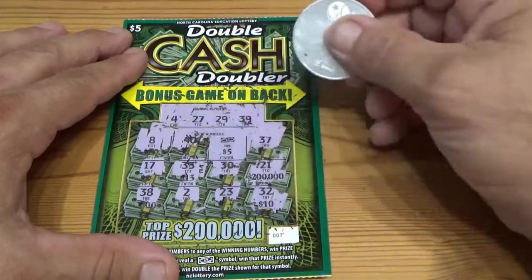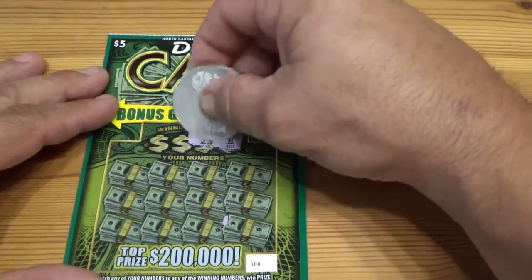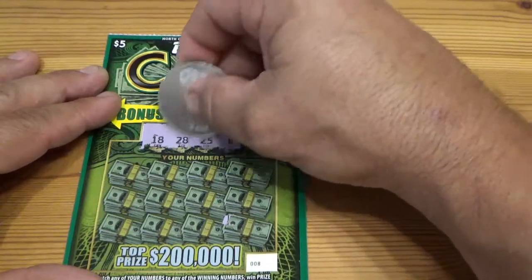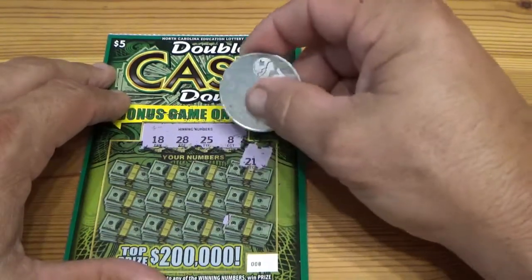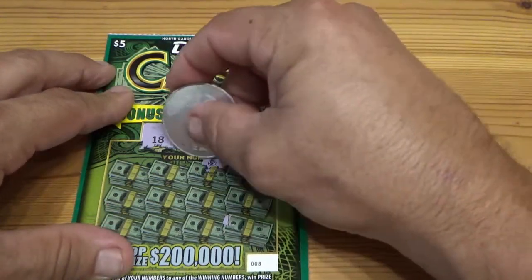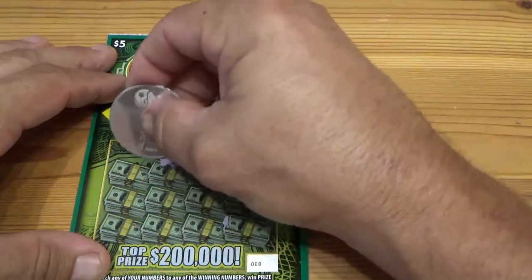Our third five dollar ticket — winning numbers are 8, 25, 28, and 18. Please hit that like button and subscribe, it really helps us out. We got a money bag — that's win double the prize! We've never gotten one of those before. Oh — another money bag! Two money bags, what the heck!